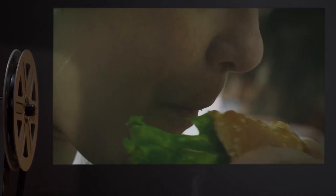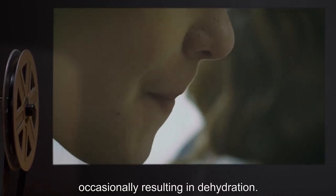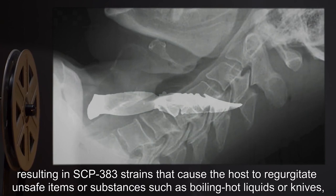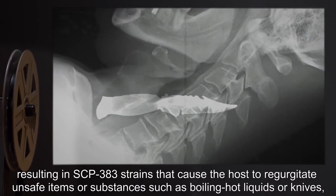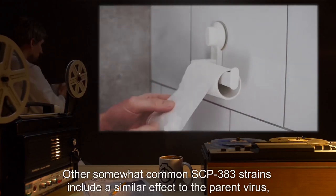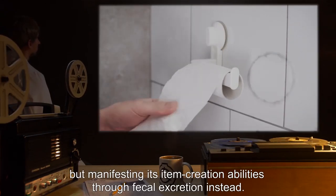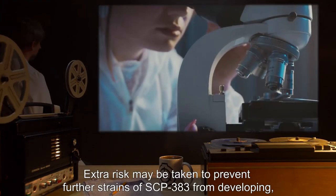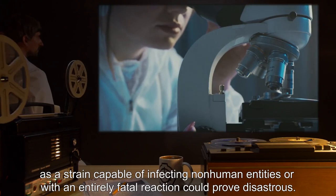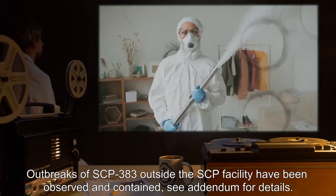Hosts of SCP-383 also report some difficulty swallowing foods and the relatively consistent nausea makes it difficult to consume or digest any foods or liquids, occasionally resulting in dehydration. Due to SCP-383's highly virulent nature, occasional mutations can occur, resulting in strains that cause the host to regurgitate unsafe items or substances such as boiling hot liquids or knives that injure or kill the host. Other somewhat common SCP-383 strains manifest item creation through fecal excretion instead. Extra risk may be taken to prevent further strains of SCP-383 from developing, as a strain capable of infecting non-human entities or with an entirely fatal reaction could prove disastrous. Outbreaks of SCP-383 outside the SCP facility have been observed and contained.